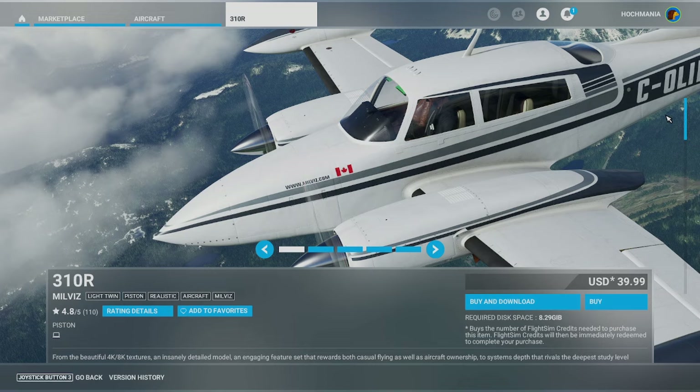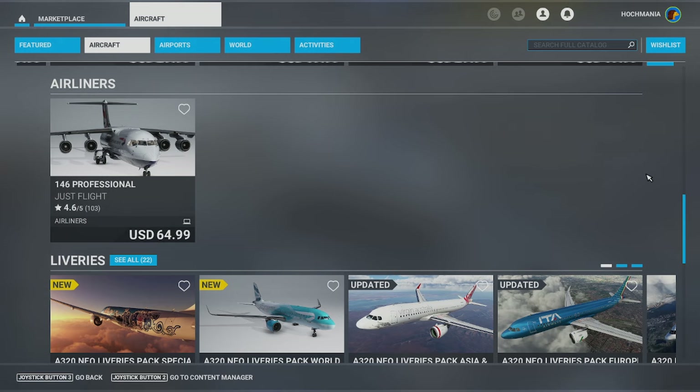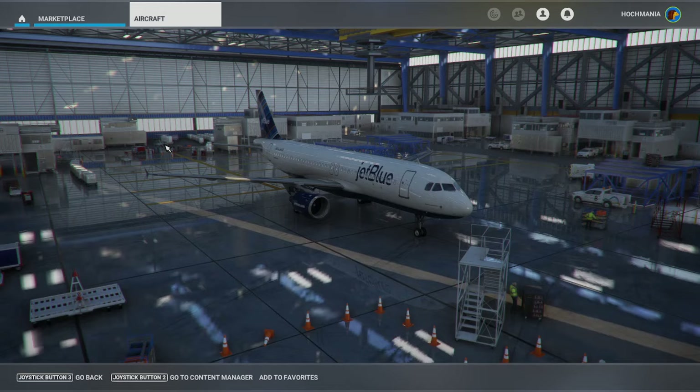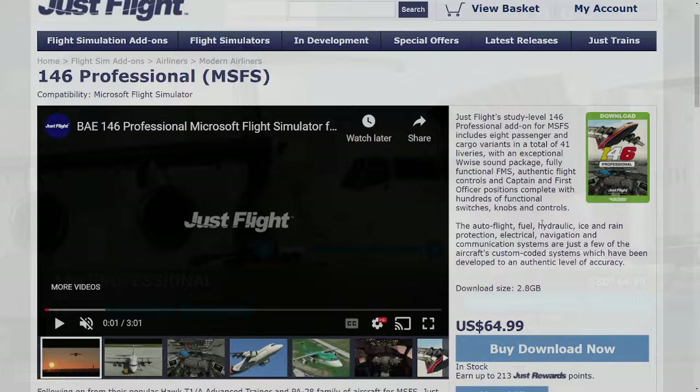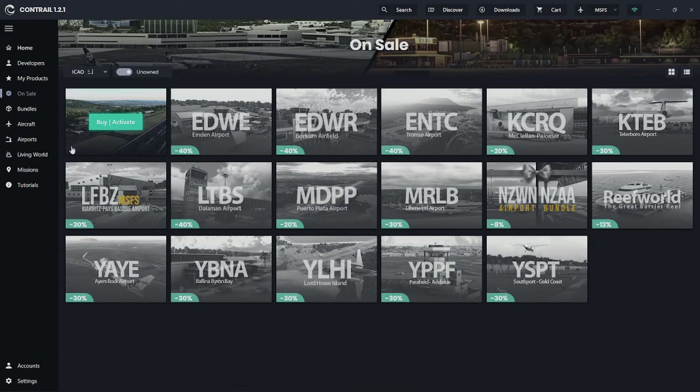My advice is simple: don't purchase anything through the marketplace unless you absolutely have no choice. If you see something that looks interesting, Google the product name and developer to see where else you can purchase it. SimMarket, Orbx, and a variety of other places are really good options. You might even save some money with a sale going on there.